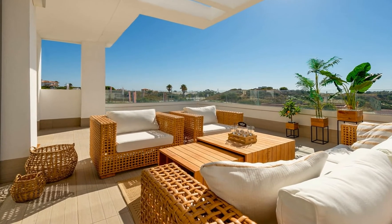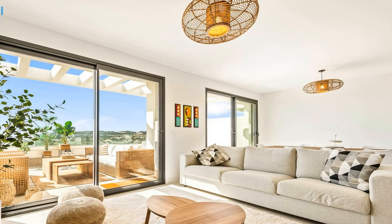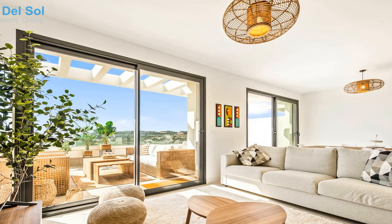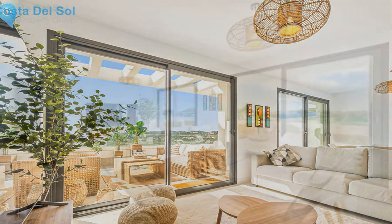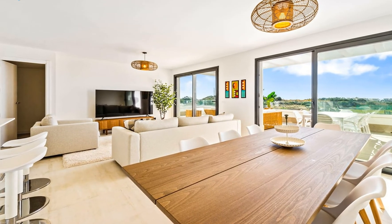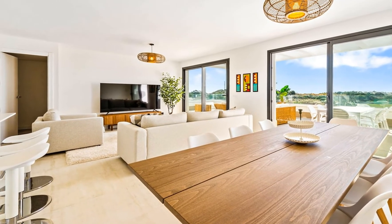At the entrance there is a hallway with toilet on the left hand side. Further on, on the right hand side, the hallway opens into the living room with access to the terrace with views over the landscape, the open plan kitchen with white lacquered furniture up to the ceiling, the laundry room and the dining room.